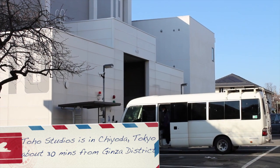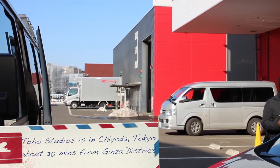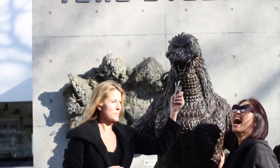Toho Studios is unfortunately not open to the public, so that's why I wanted to give you guys this behind-the-scenes look into one of the coolest experiences that I have ever had.